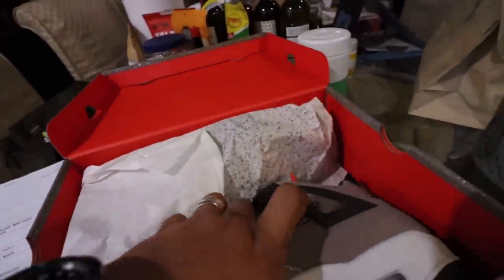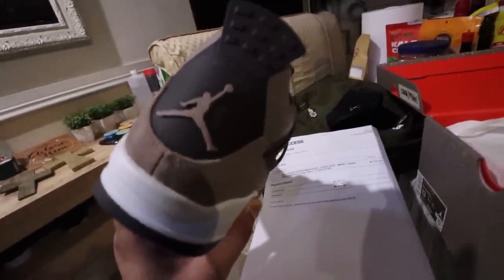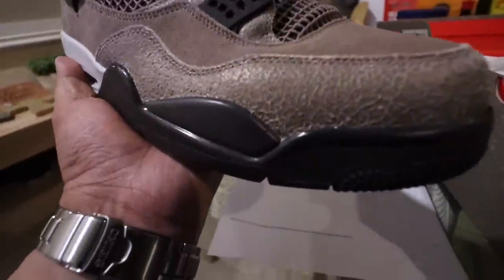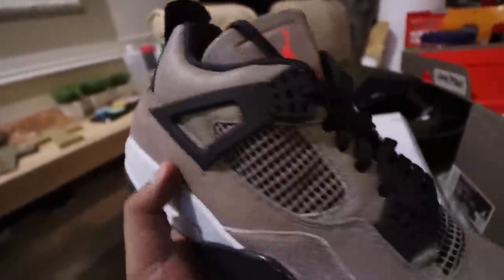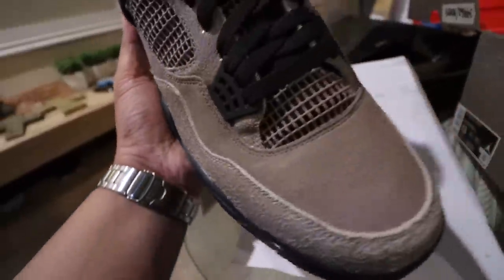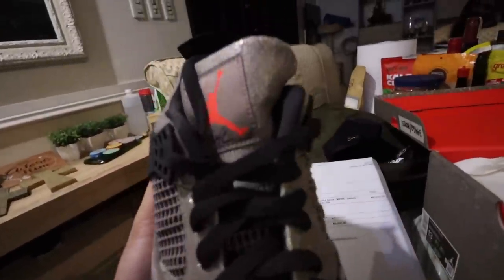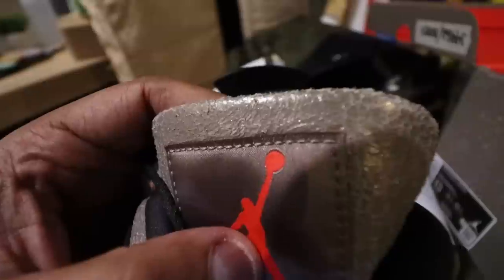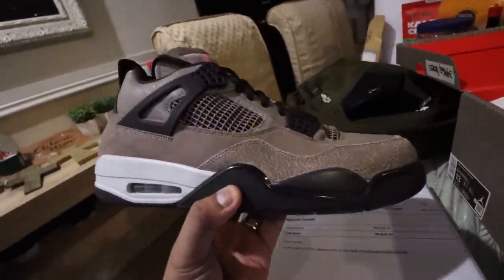Take a look at that, guys. This is the Jordan 4 Taupe Haze. As you can see, brown colors, different textures. The toe guard and mud guard area has a rougher texture — it actually reminds me a lot of the Jordan 4 Manila, the same material you see along the collar and also as the eyelets. The toe box all the way to the side panels at the back — that's suede. You have the Jumpman logo at the back. This one part is a bit shiny, which can be off-putting to some people. But I don't mind — I just love the fact that it's a nice, clean pair of brown Jordan 4s.